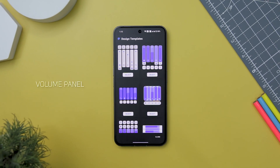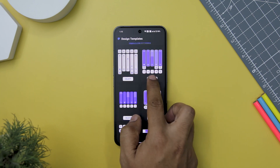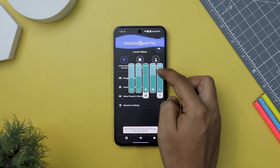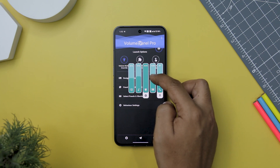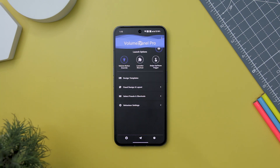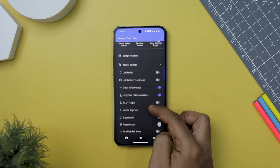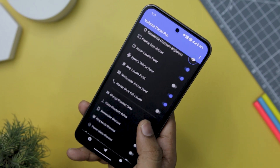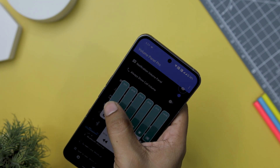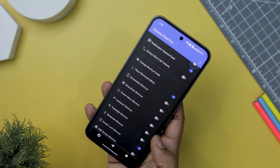Next up, we have Volume Panel, which serves as an enhanced replacement for your system's standard volume control panel. What sets it apart is its extensive range of customization options. The app condenses all system volume controls, screen brightness adjustments, media playback controls, and additional shortcuts into one centralized location, simplifying access to essential settings. Features range from horizontal or vertical sliders to launch triggers, design templates, and color gradient options. You can even control the app's appearance with options for dark and light modes, animated gradient colors, and much more.